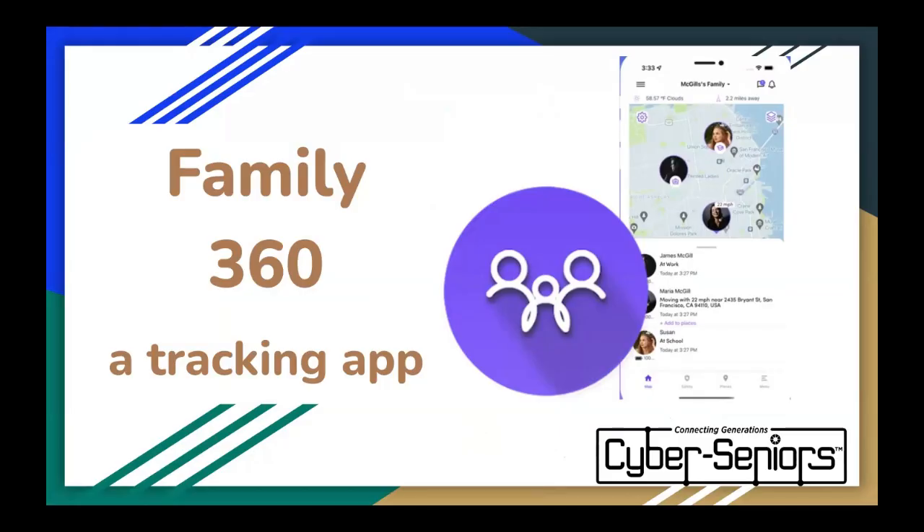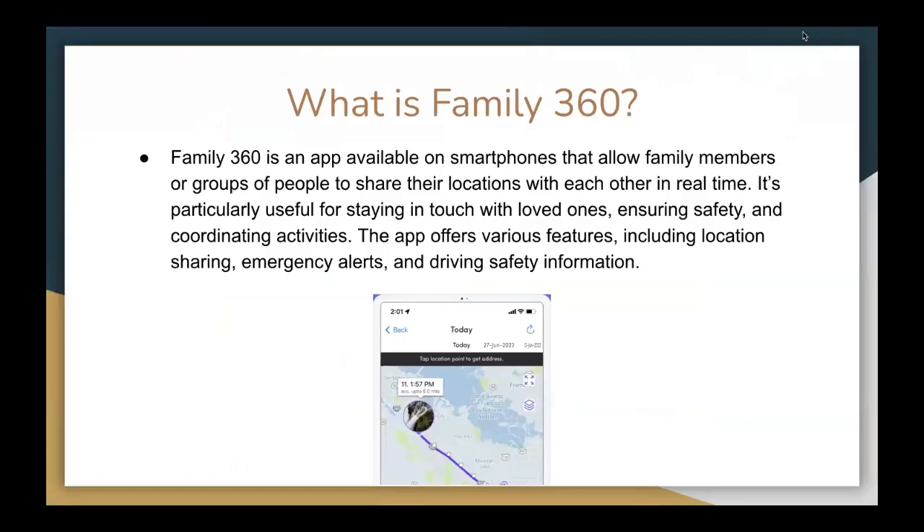Today, the presentation is about this tracking app called Family360. So first of all, what is Family360? Family360 is an app available on smartphones that allows family members or a group of people to share their locations with each other in real time. It is particularly useful for staying in touch with loved ones, ensuring safety, and coordinating activities.